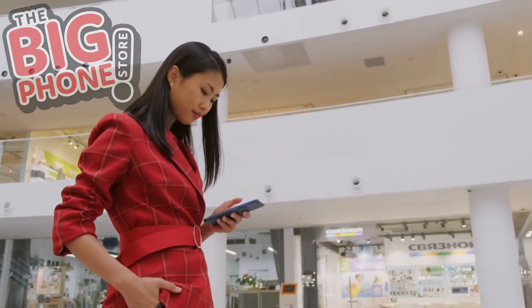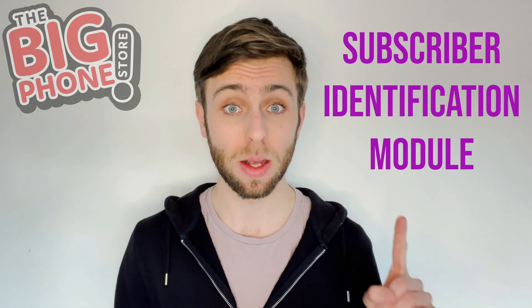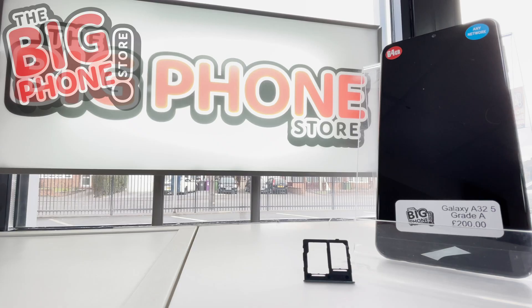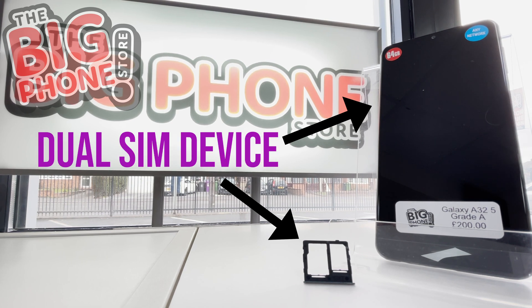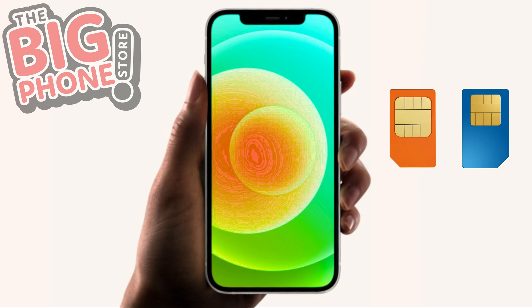All phones, especially if you want to use your phone as a phone, require a SIM — or Subscriber Identification Module. A phone that can hold two different SIM cards at the same time is called a dual SIM device, and that largely means your phone can use either of the two SIMs to make or receive phone calls.